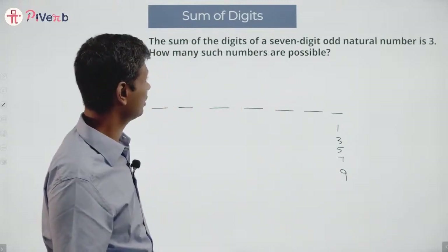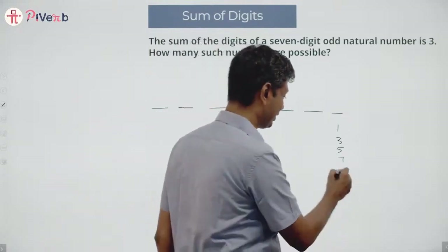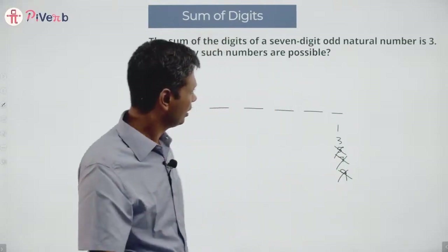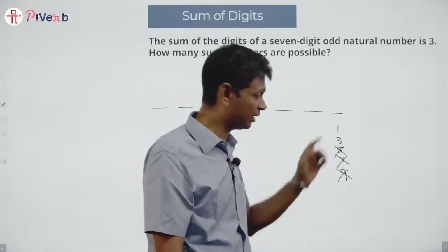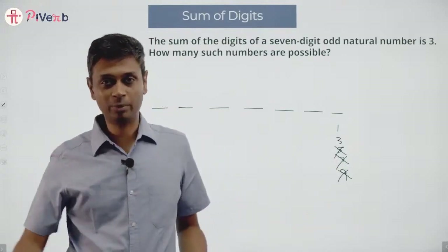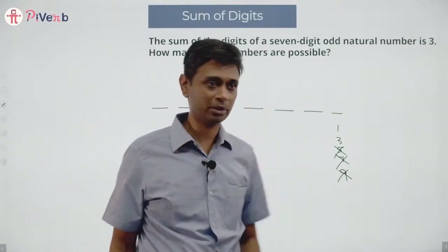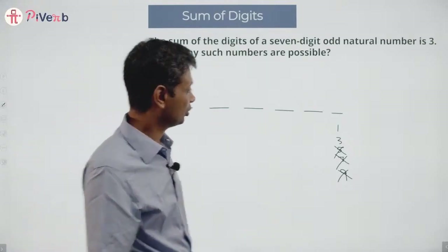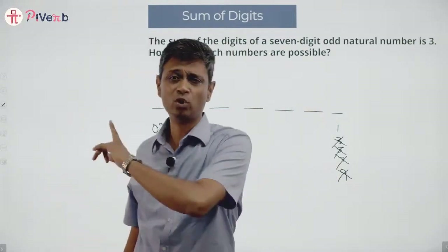It's a seven-digit odd natural number and the sum of all digits is three. So obviously the last digit cannot be nine, seven, or five — the sum itself is only three. If this digit were three, then all the others should add up to zero, meaning zero, zero, zero, zero, zero, three — but that's not possible because then it would be a single-digit number, three. So the last digit cannot be three either. Therefore the last digit must be one.